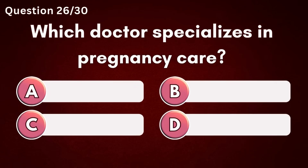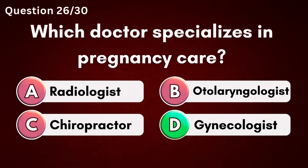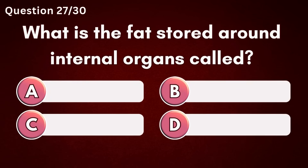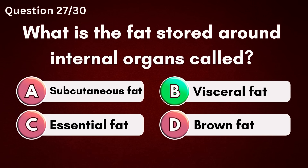Which doctor specializes in pregnancy care? Answer D – Gynecologist. What is the fat stored around internal organs called? Answer B – Visceral fat.